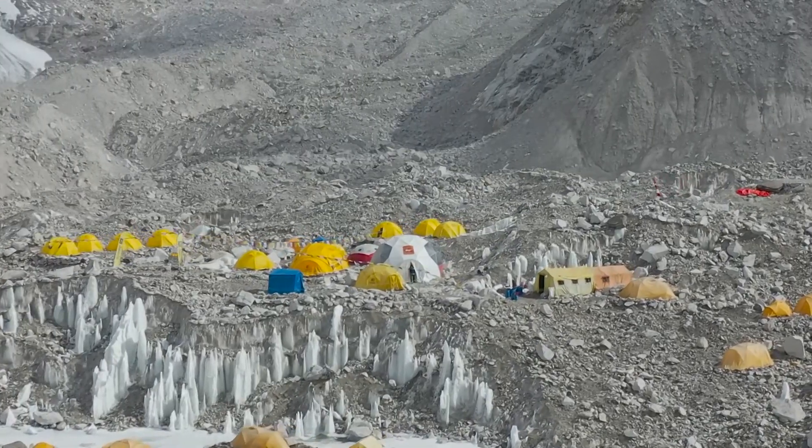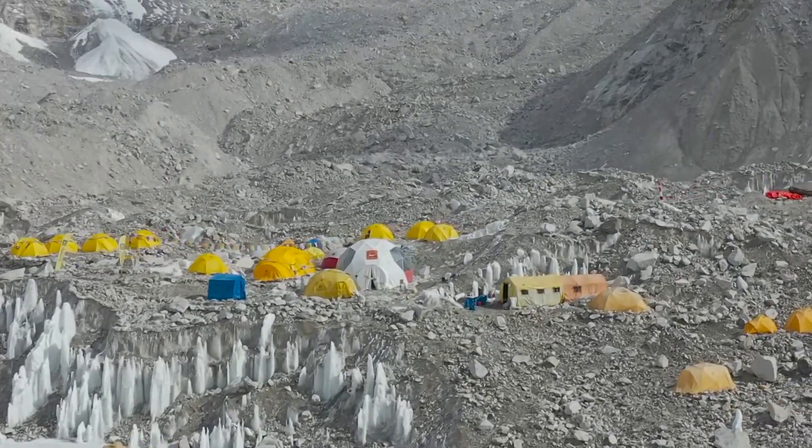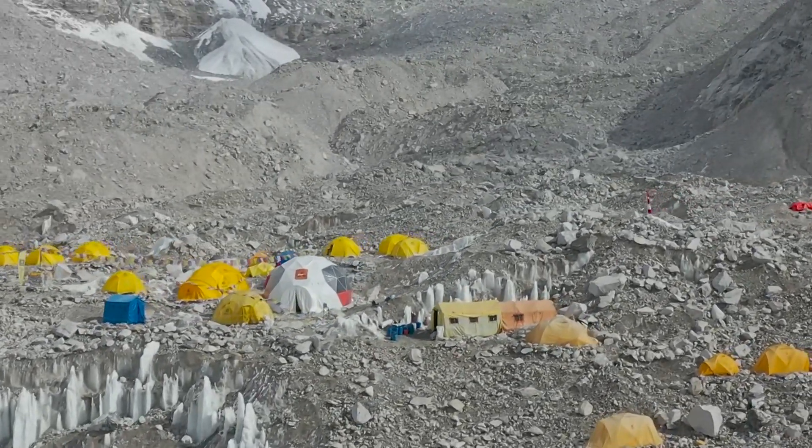With this, we come to the end of our video. Here was a look at the speechless discoveries scientists have made on Mount Everest.